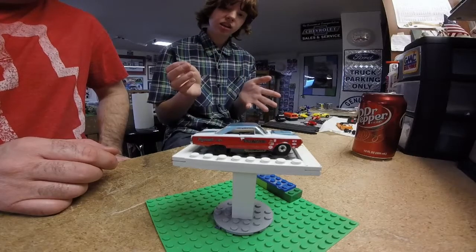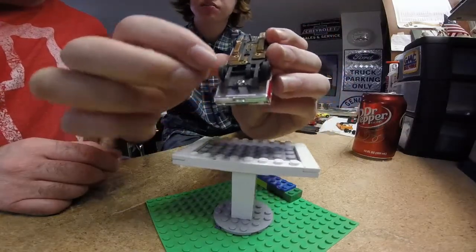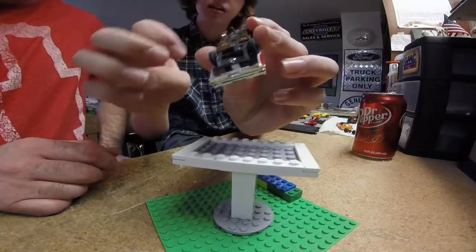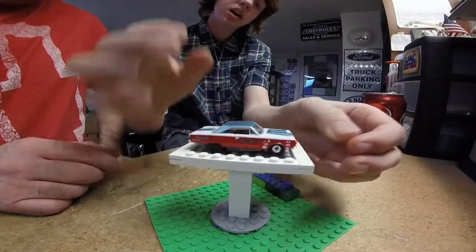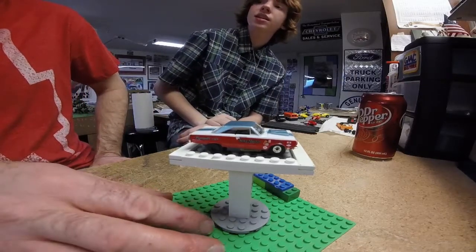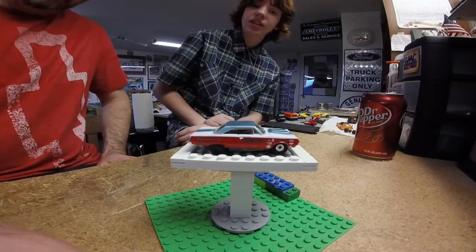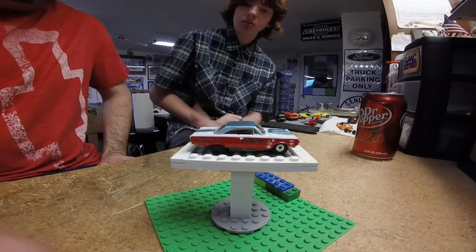These tires will never come off because of the way the wheels are set up — they're inside the wheel so it can't come off at all. This car I've had for many years and raced for many years; it is my racing stock T-jet. I do have a second one as a backup — if I'm in the middle of a race and this one isn't performing right I just use the other one.